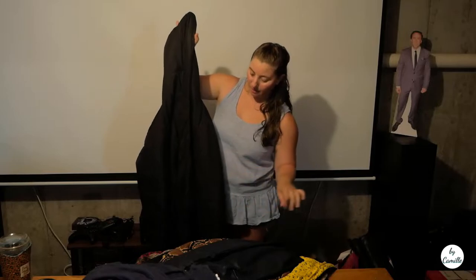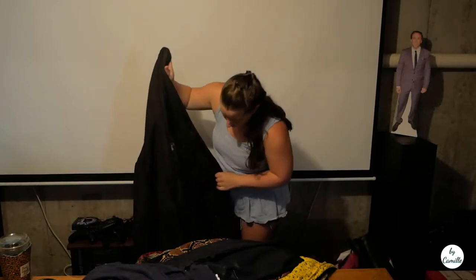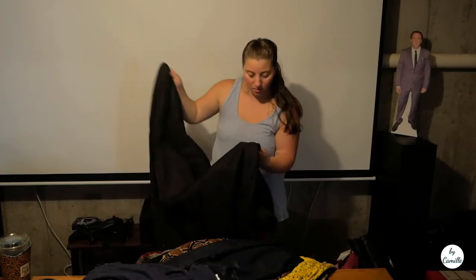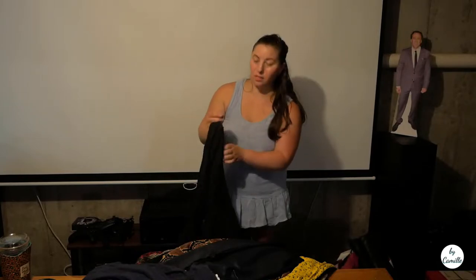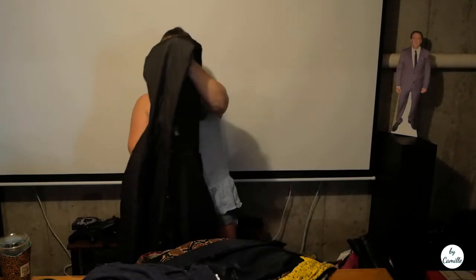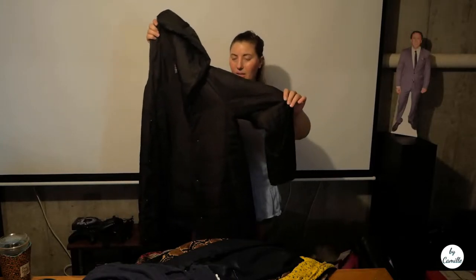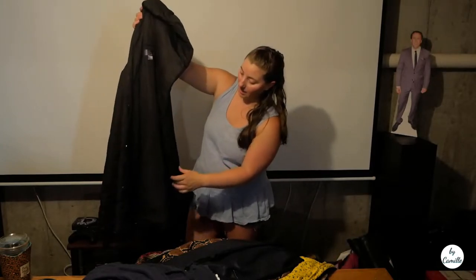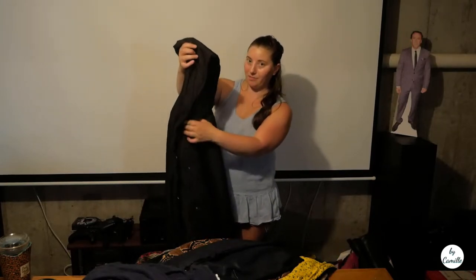Then I got this Oh Baby maternity jacket — it just needs a little depilling, but it's a filled jacket and it's missing the belt. I can't imagine that's going to hold me back from selling it for a good price.